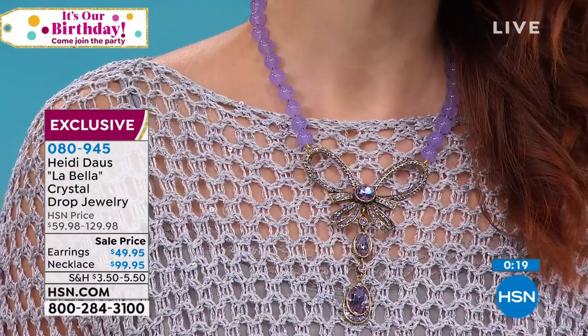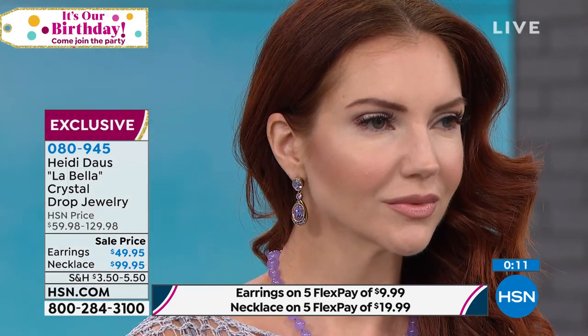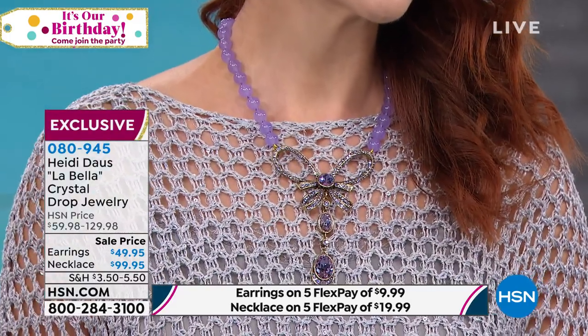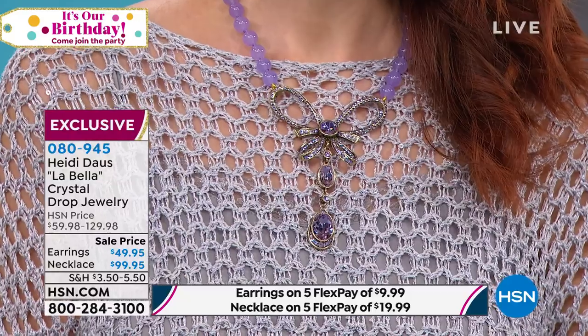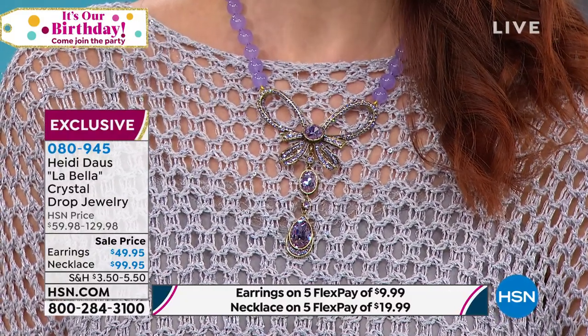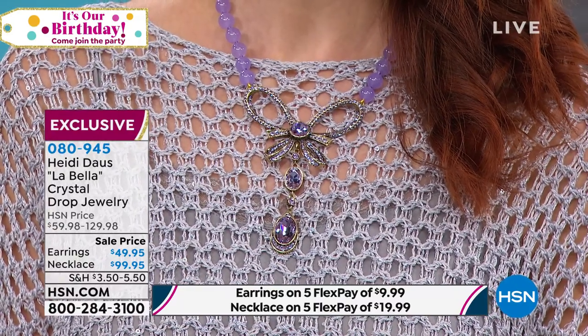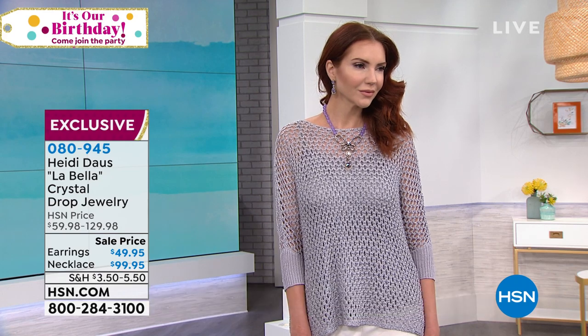We started creating and putting the colors together. When these beads were brought to me I love love love this lilac — it is just the most beautiful shade. These are an agate bead that is a semi-precious bead, and the pave work is this beautiful violet. You can combine the Let Me Count the Ways violet with this — isn't that pretty? It doesn't have to be matchy-matchy; I like an ombre effect of color. Get that Labella home — it's absolutely gorgeous. That's a stunning drop.